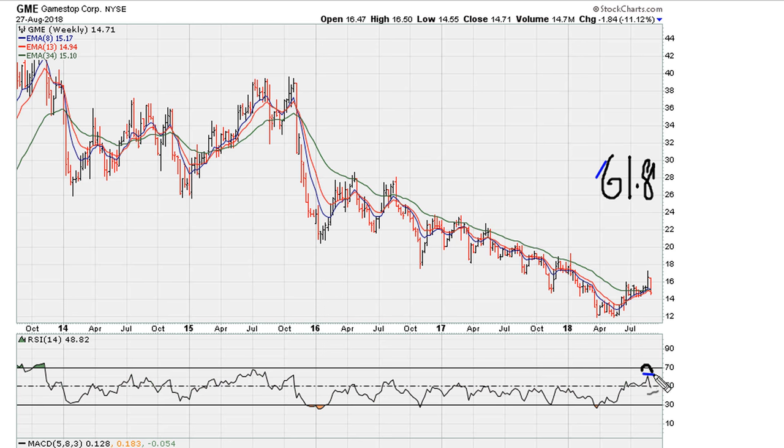Now where does that resistance also come from? From the chart it looks like we are coming back to test the break of the highs here in late 2015, and we can draw a uniformity line from there. It looks like this is where we hit that level.